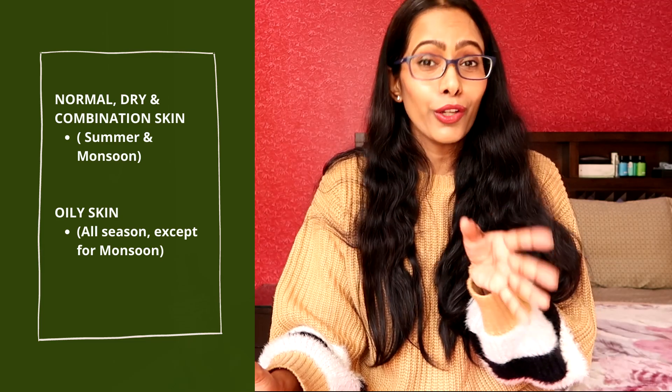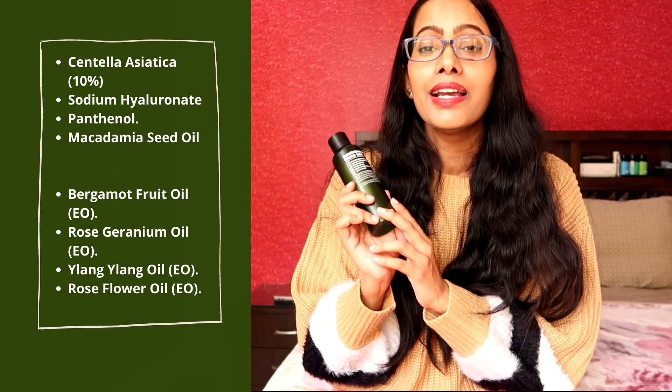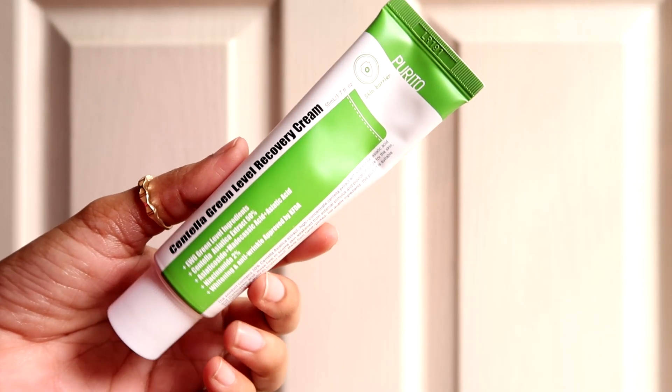If your skin is sensitive to essential oils, I insist that you skip this toner because it contains four essential oils. Instead you can go for their unscented version, which is 100% essential oil free.